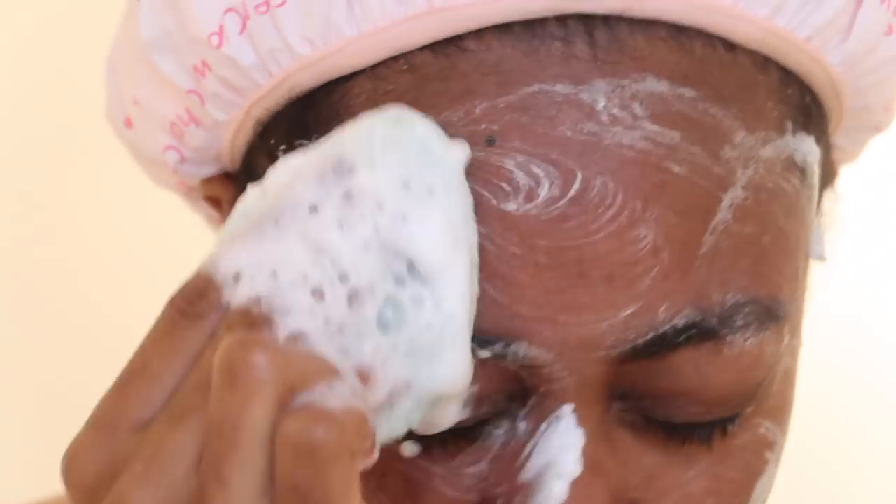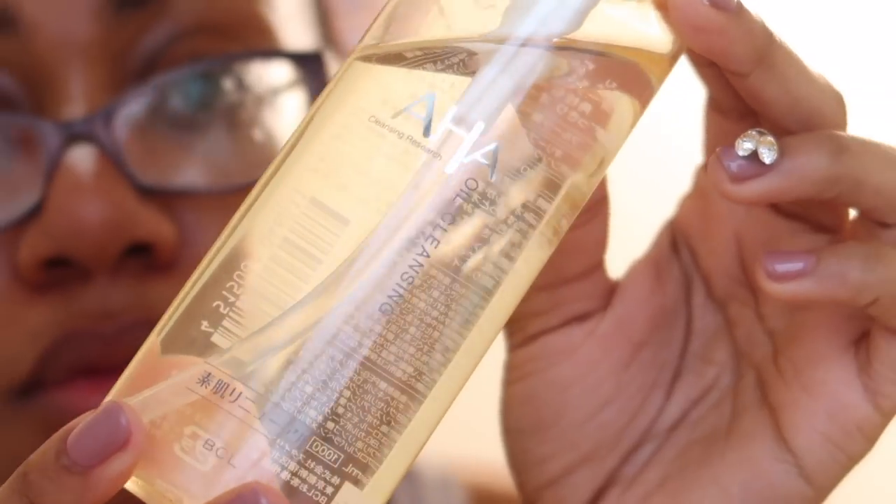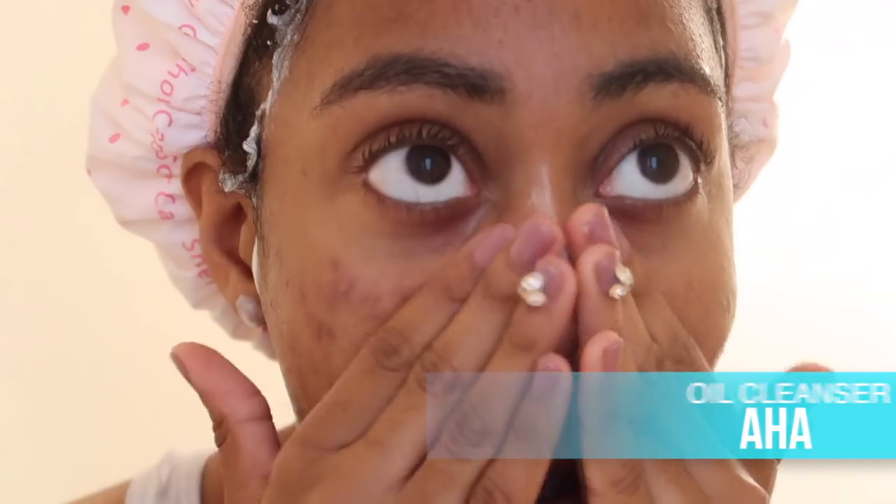I'm going to wash this off. I should have done this step first, but I'm going in with my oil cleanser. You basically use this whenever you're taking off your makeup at the end of the day, but it also helps to just soften up your skin. I thought as a person with oily skin that I couldn't use this, but it has done my skin wonders honestly.